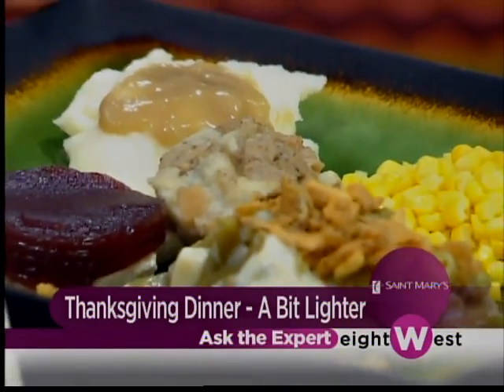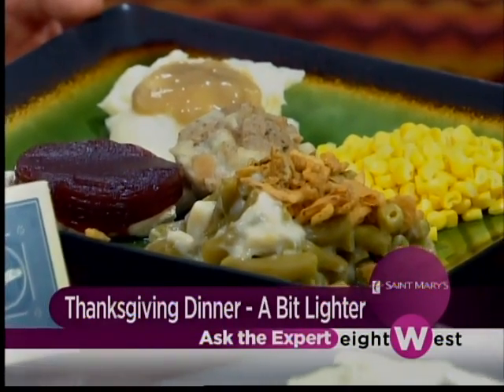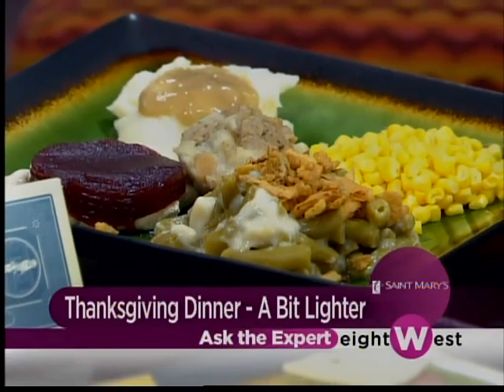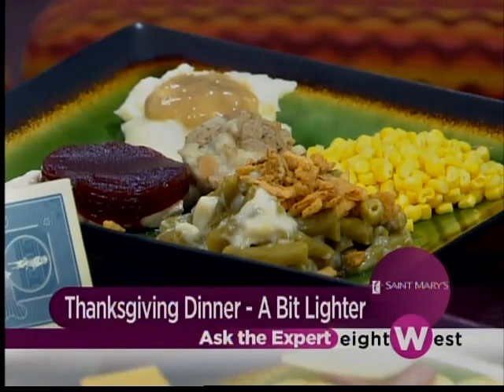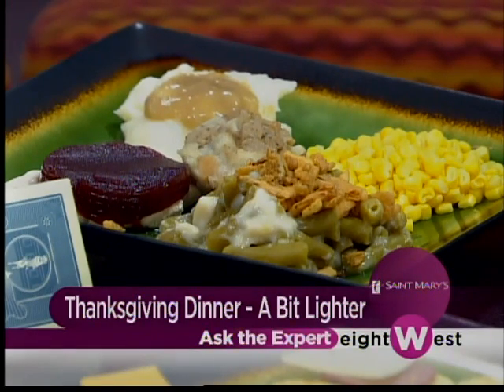On this plate we have mashed potatoes with gravy — leaving the gravy off saves about 90 calories. We have dark meat turkey with cranberry sauce; the cranberry sauce adds an additional 120 calories, just for that one slice. Dark meat is higher in calories and higher in fat. And then the stuffing — the portion size on this plate is twice the size of the healthy plate.